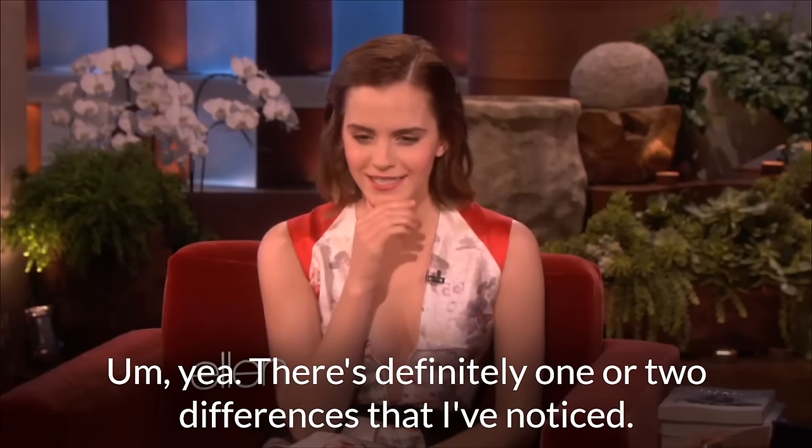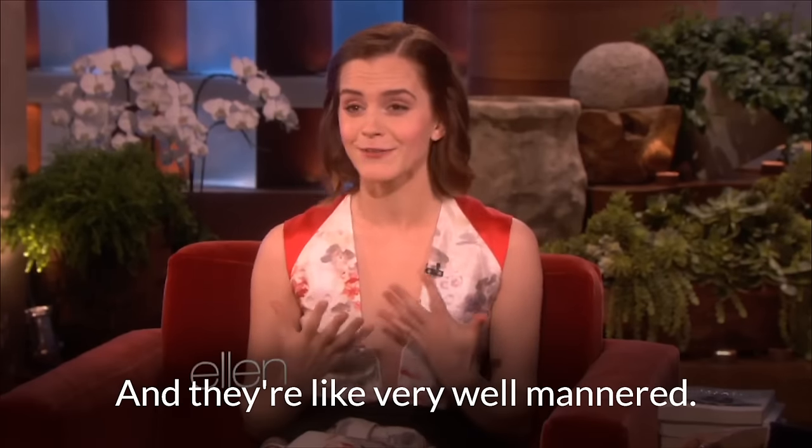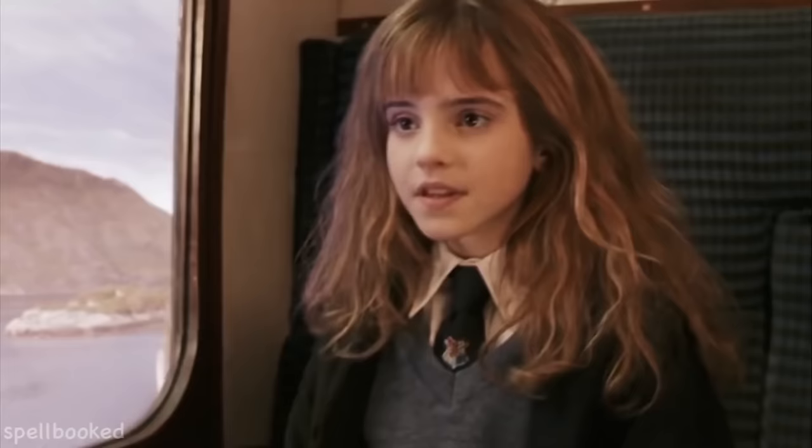There's definitely one or two differences that I've noticed. English guys are like very well put together, they dress really well, and they're very well-mannered but also very restrained. So Emma Watson is really famous for her portrayal of Hermione Granger in the Harry Potter series, but as she's become older and has lived in America more, you'll find her accent has changed a little bit. She has a modern RP accent which is quite popular with youngsters today, particularly in London but also in other parts of Britain — a more modern version of the Queen's English, a little less formal.